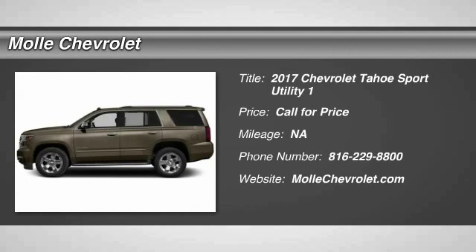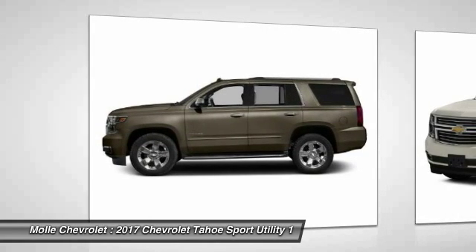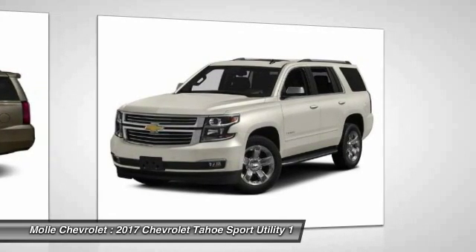Come test drive the 2017 Tahoe. The Tahoe has been the best-selling sports utility vehicle, accounting annually for more than 25% of all full-size SUV registrations in the United States.